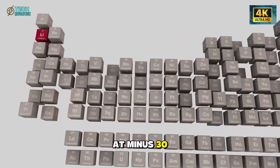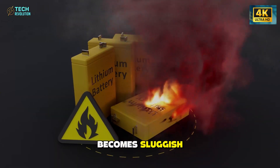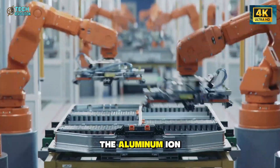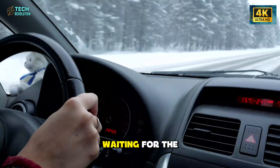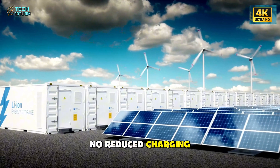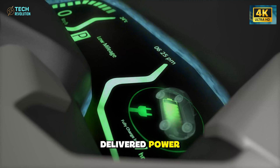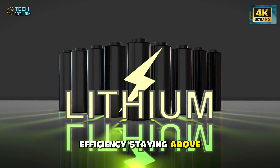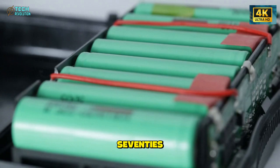At minus 30 degrees Celsius, a range where lithium-ion chemistry becomes sluggish, hesitant, and prone to voltage drops, the aluminum-ion modules behaved almost unnaturally calm. There was no waiting for the battery to warm itself, no reduced charging, no panic-inducing range dips. The pack simply delivered power. Test logs showed efficiency staying above 90%, while comparable lithium units collapsed toward the mid-70s.